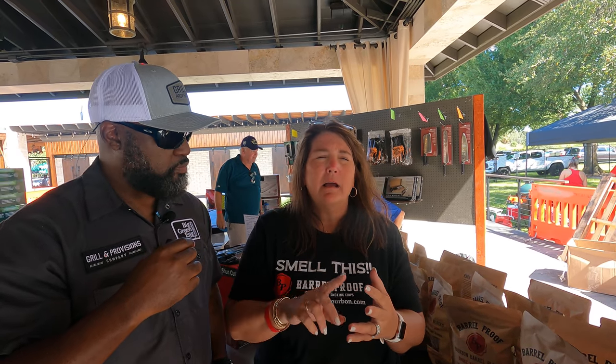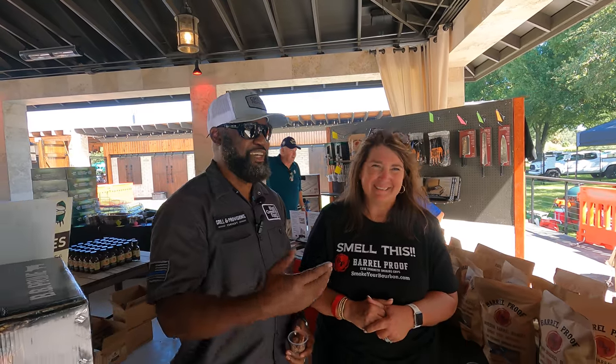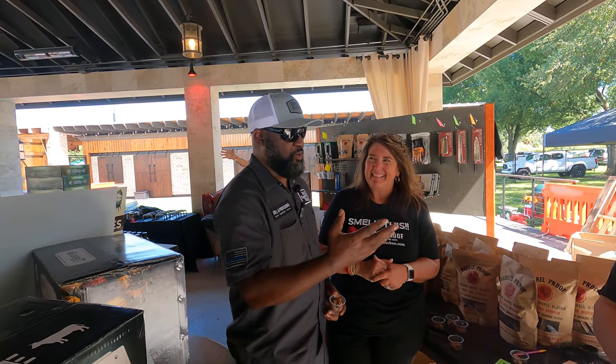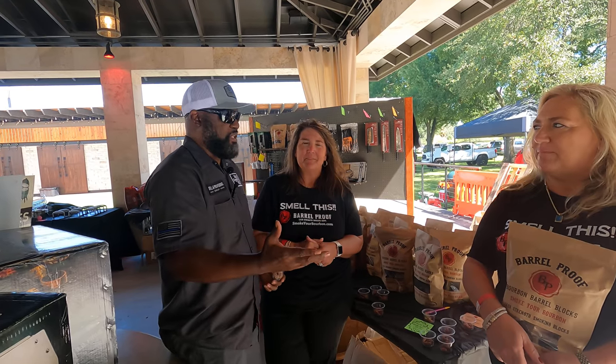It's resealable so you don't lose any valuable liquid gold. And they work great on vegetables — we've got people making ice cream with this stuff. And they also work for a Smoked Old Fashioned. Now you're speaking my language. So how did you guys come up with this? What happened? Tell me a little bit of backstory.